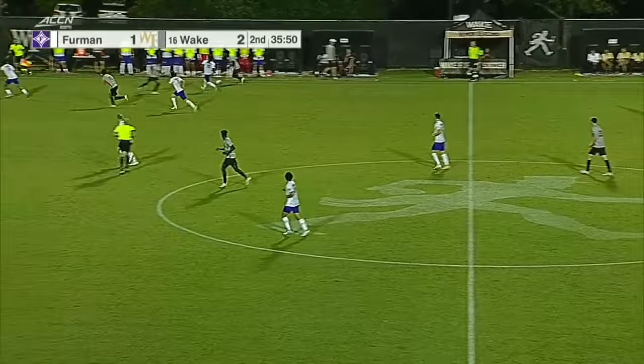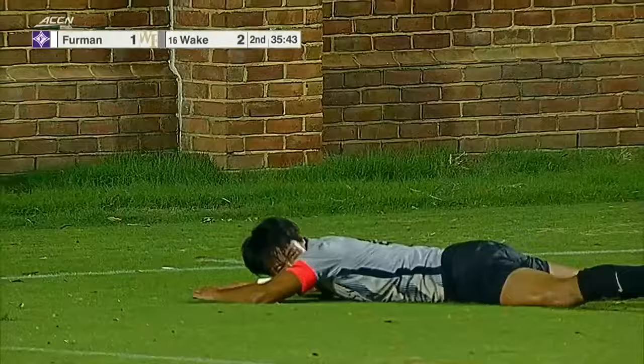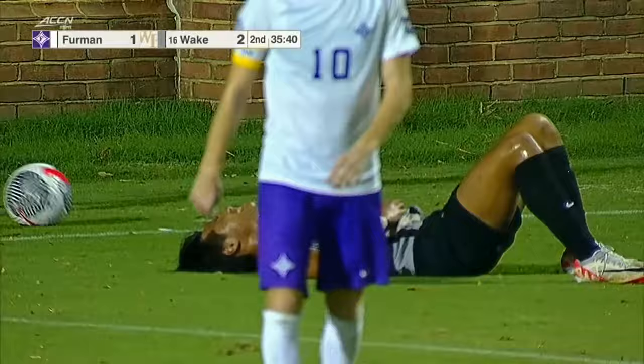It wasn't the prettiest of goals but it doesn't matter — you're crashing the goal. One stopped, you have another attacker to thump it through. This time Roald Mitchell — after a PK, he's got a brace on the night. Leading scorer for Wake Forest now with three.